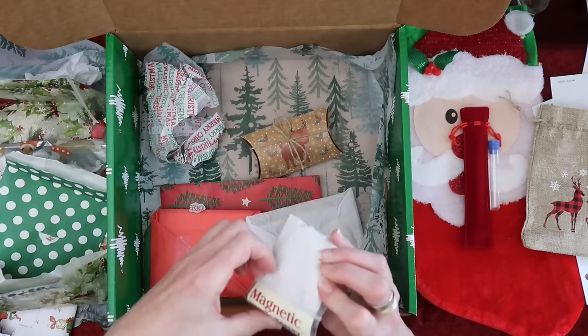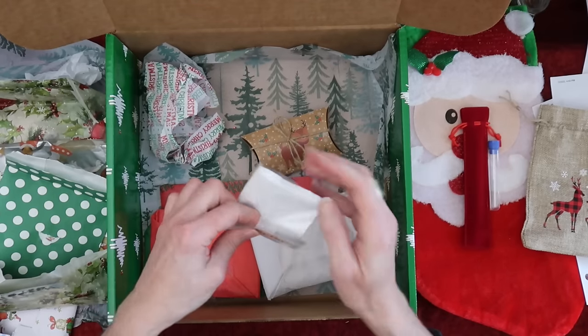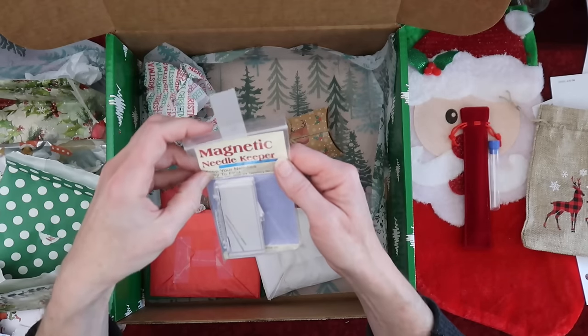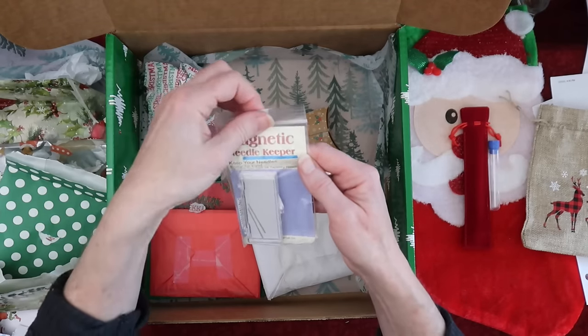Yes, more needles! Magnetic needle keeper — that's awesome. Keep your needles easy to find — includes 224 tapestry needles. Very nice.